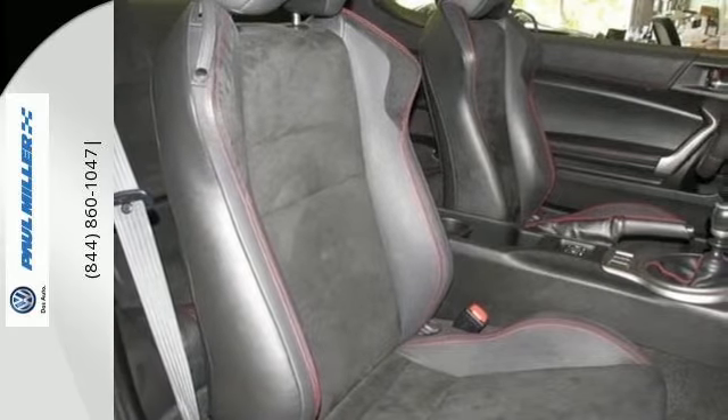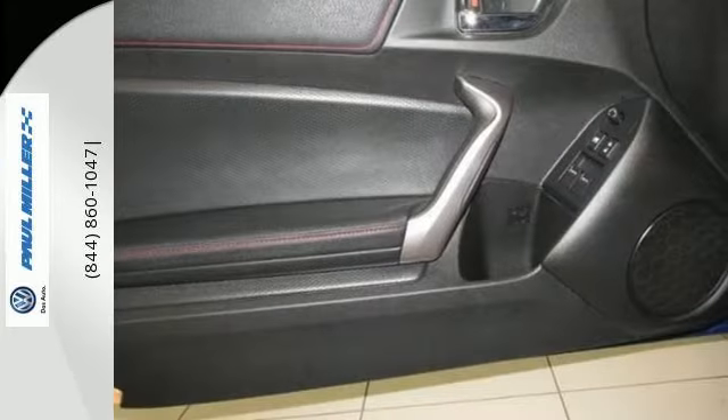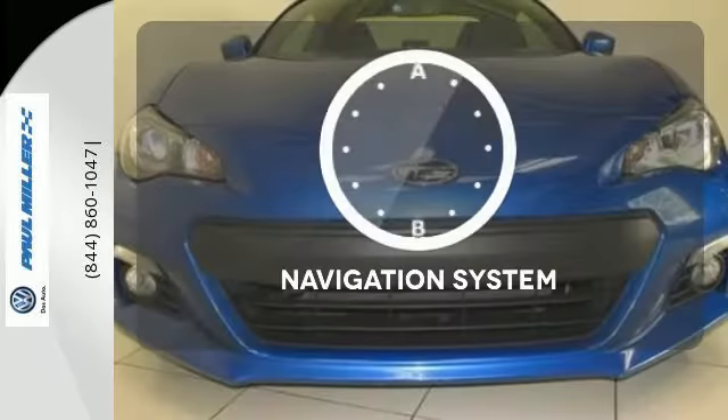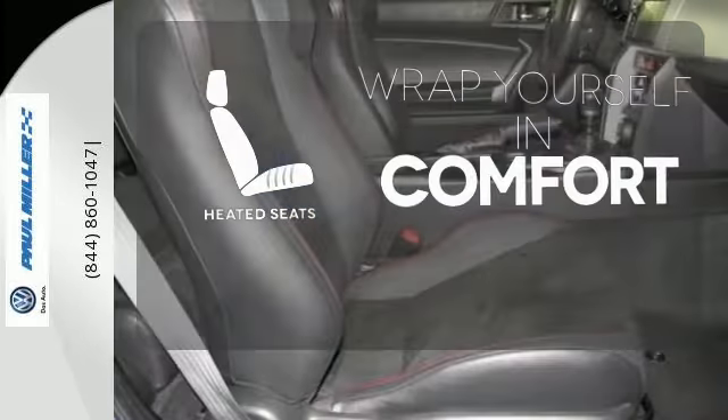It features a navigation system, so you can pick out the route that will show off your new ride to the most people. The alloy wheels and keyless entry are nice touches too. Never feel lost again with the navigation system. Ward off the chills with the heated seats.